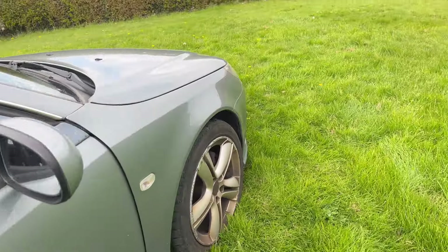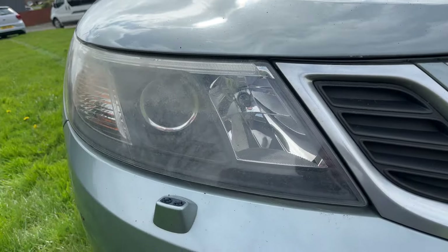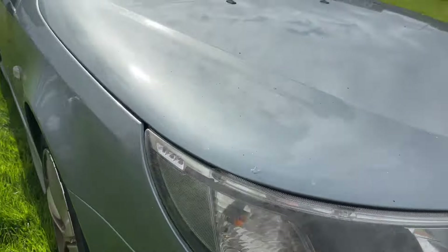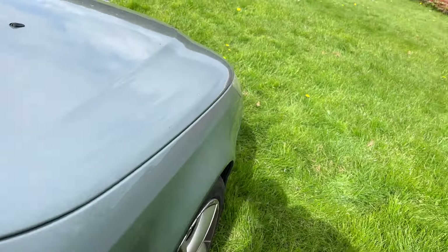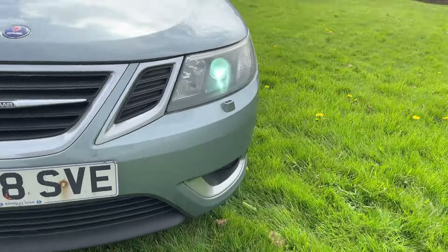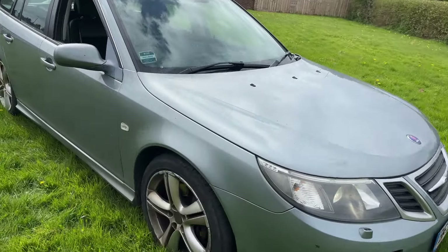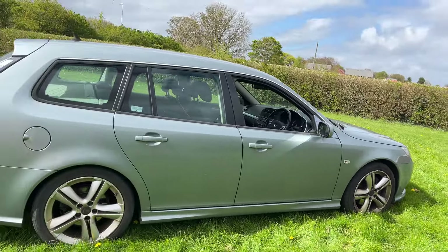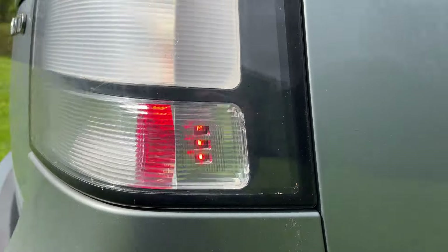Yeah, they're on. So these must be running lights when the engine's running. I'll start it up and we'll find out. It's a bit minging inside, but I can deal with that — no big deal. I don't actually know what they are, they must just be like side lights or running lights. They're LED, some kind of side light. Let's get the engine running and find out. They've got the Xenon lights in them.